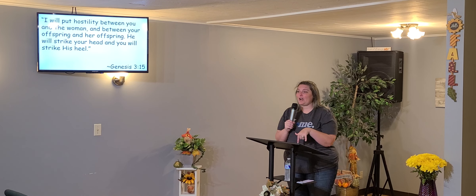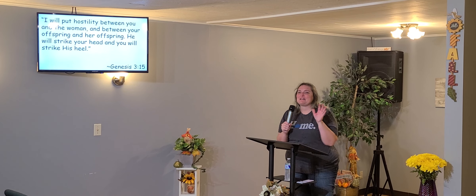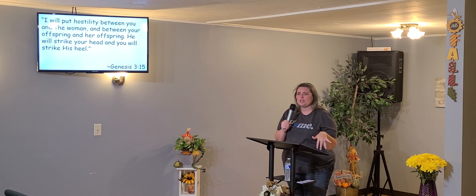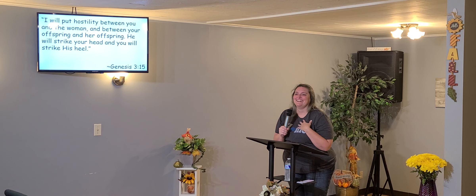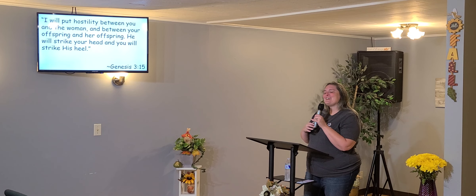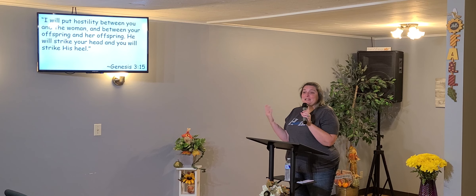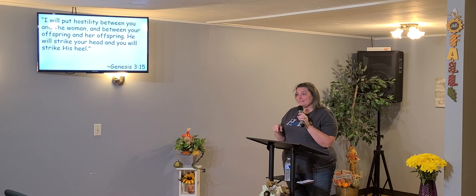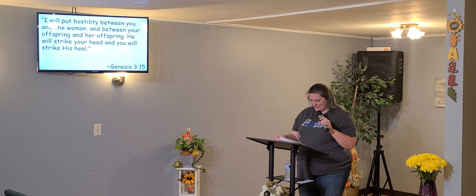Every time somebody does something great — even at church — anytime somebody does something amazing and people say, 'You did such a good job,' even if I didn't do it, I'll go, 'Thank you, I work really hard on that,' and take the credit. Well, God's literally saying you can come take the credit. I'm going to give you shouts of deliverance. I'll do it, but you're going to be the one that gets to shout about it, the one that gets to get the glory for it. I'll do it, but you've got to hide in me first.